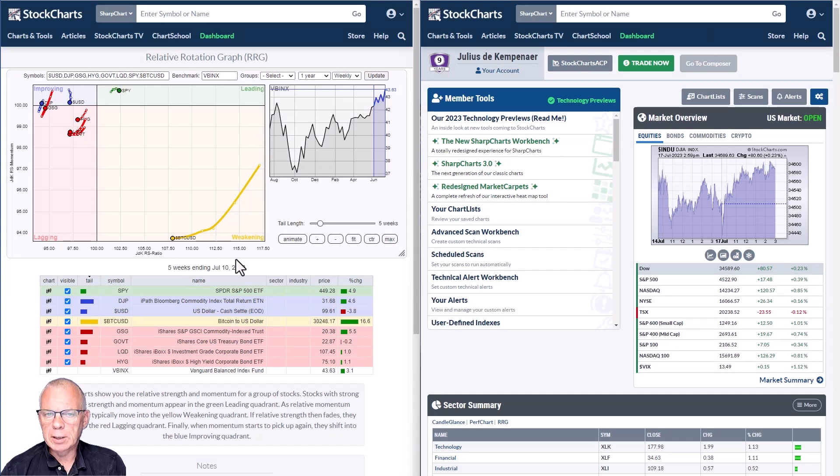Taking a quick look at the RRG for asset classes, we can see how Bitcoin is still deep down in the weakening quadrant at relatively low relative momentum, but it's leveling off right now. There is plenty of room for Bitcoin to curl back up and make a move towards the leading quadrant. We're not there yet, but it's still very well possible. We'll take a look at the Bitcoin chart in a minute.